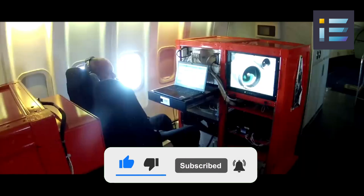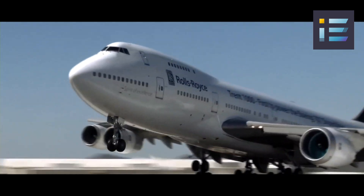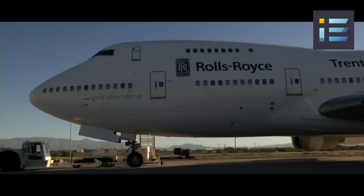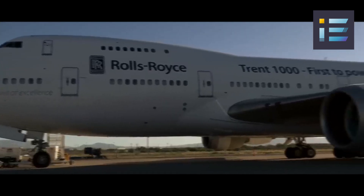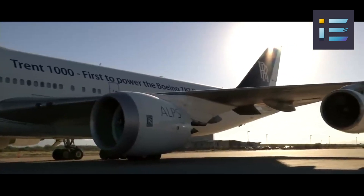The UltraFan is a game-changing engine technology poised to revolutionize aviation through its unmatched efficiency, performance enhancements, and commitment to sustainability. It reflects Rolls-Royce's visionary approach and innovative spirit in creating the ultimate turbofan for the future of air travel.